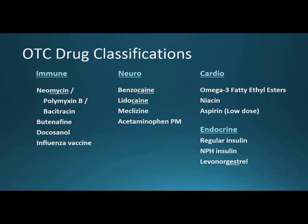Under neuro, there aren't many over-the-counter drugs in this category, but benzocaine and lidocaine as topically applied local anesthetics are available without a prescription. Meclizine helps with dizziness. Acetaminophen PM works like regular Tylenol, but the 'PM' stands for diphenhydramine — that antihistamine causes sedation and drowsiness, so it's used for insomnia.